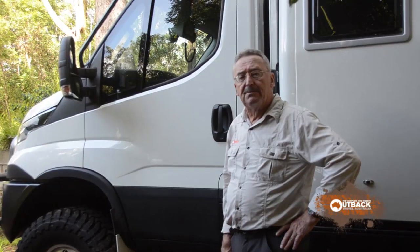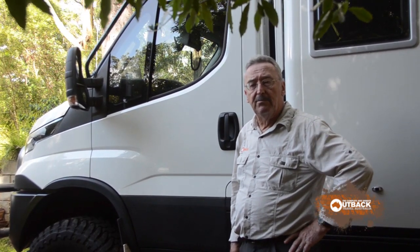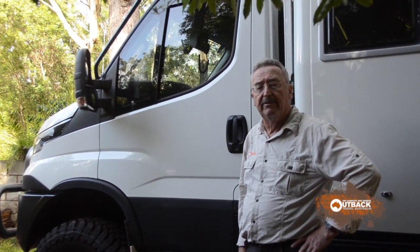Hi, I'm Alan Whiting from Outback Travel Australia. Today I'm with Mark Fawcett from EarthCruiser. These motorhomes are something else and Mark's going to tell us about the latest one. This model is built on the new Euro 6 Daily platform which has some additional emissions control equipment and some significant interior improvements in the cabin.